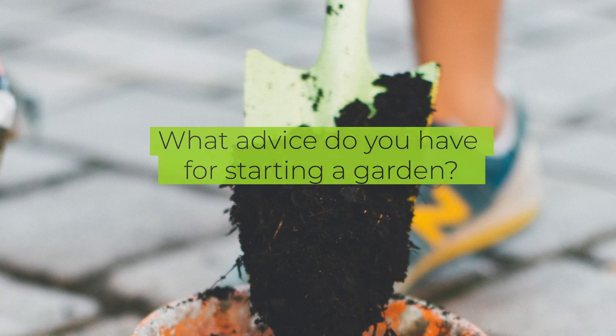Laura's advice for aspiring gardeners: decide if you like it and start small. No matter what scale you're doing it at, if you want a good garden you're going to have to put some effort into it. If you plant a few tomatoes and some peas and really enjoy the work, then it's great to scale up — but it's an investment in time and money to start a garden, so start small.